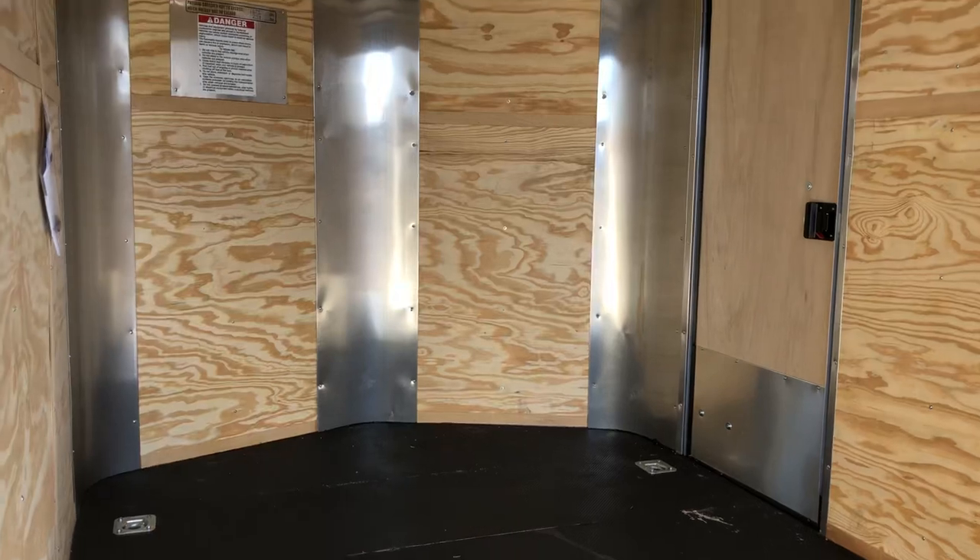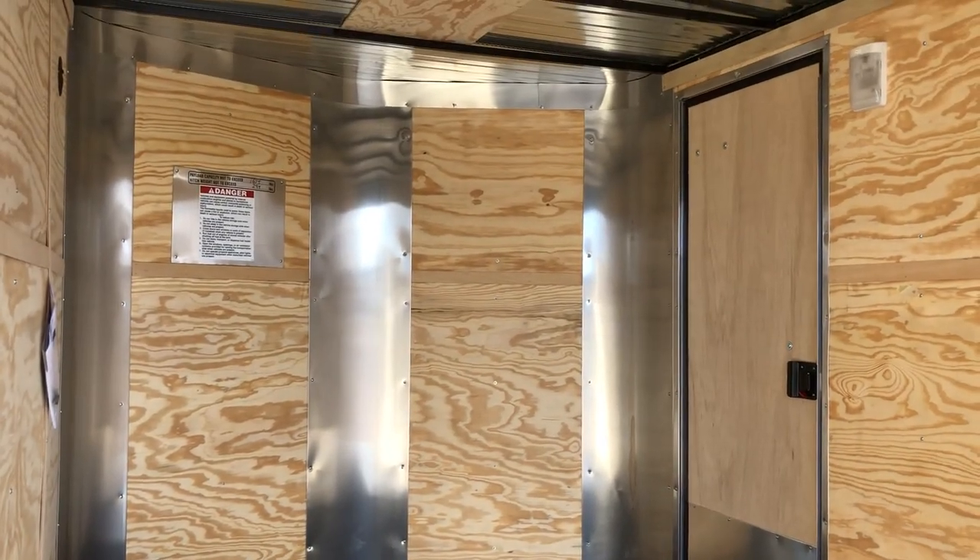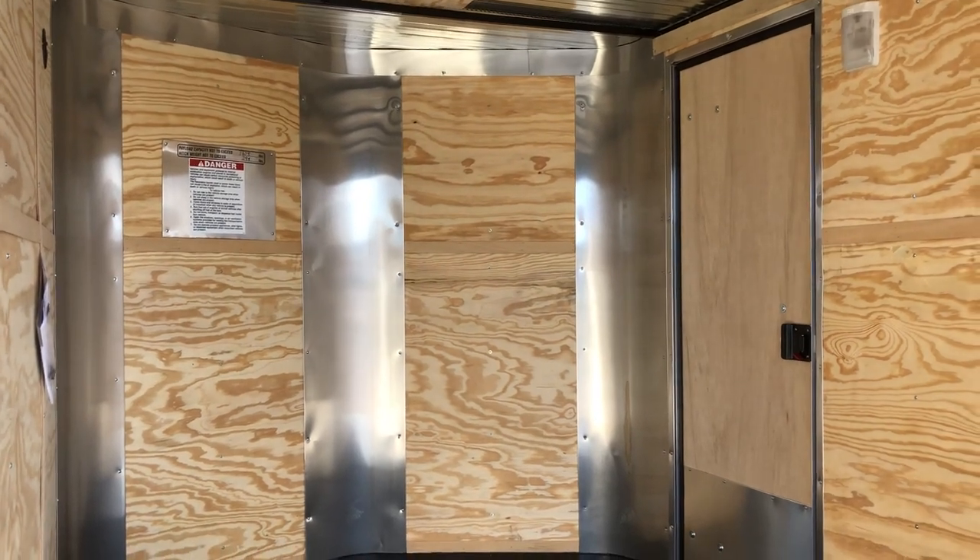Great price on this unit at $49.77 plus tax. You can reach us at 303-688-8485 or check us out online at coloradotrailersinc.com.